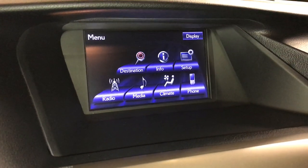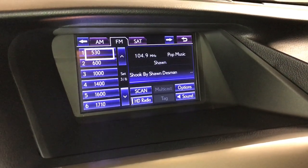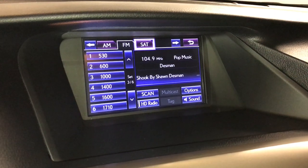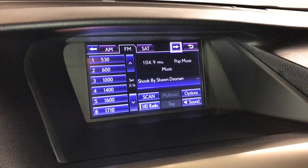15-speaker Mark Levinson premium audio system with a rear subwoofer and 7.1 channel surround sound. AM, FM, HD radio, satellite, CD, DVD, USB auxiliary, and Bluetooth.